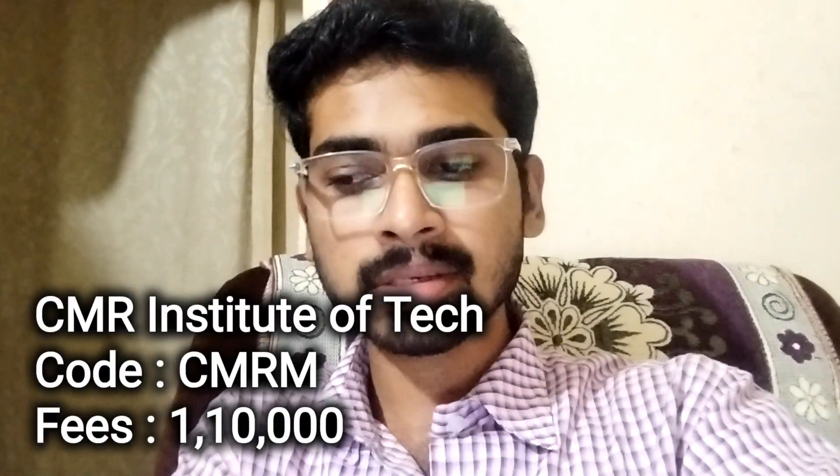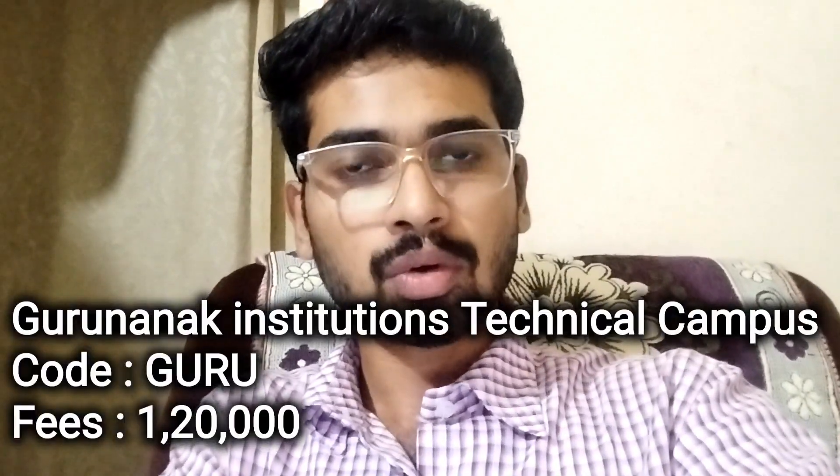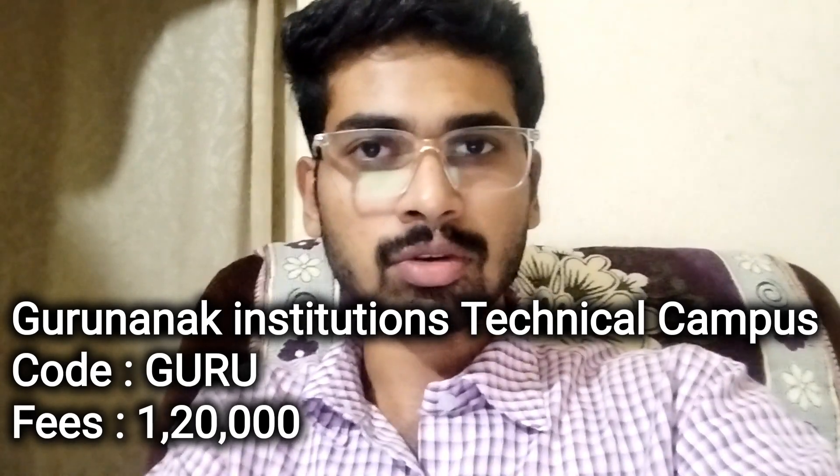Next, CMR College — CMRM Campus. College fee structure ₹1,10,000. Next, Gurunanak Group of Institutions. College code GURU. College fee structure ₹1,20,000.